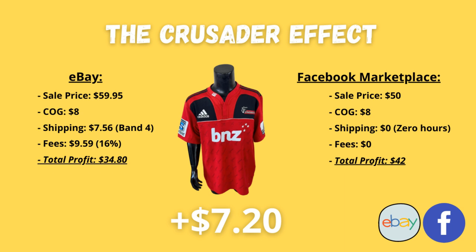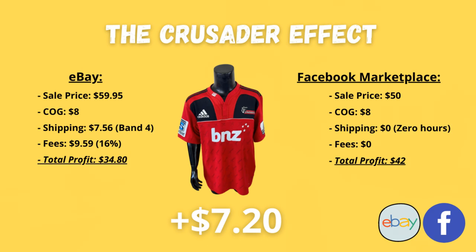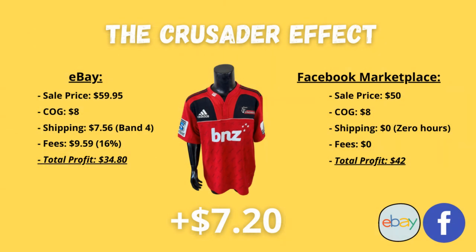If I'd sold the Canterbury Crusaders jersey on eBay at the listing price of $59.95 — I bought it for $8, postage would have cost $7.56, and fees at 16% with a 2% promoted listing would have been $9.59 — my profit would have been $34.80. But by cross-listing it onto Facebook Marketplace and getting the sale at $50, the buyer paid $10 less because they collected the item. With cost of goods at $8, shipping zero, and fees zero, I profited $42. That's $7.20 more in my pocket by selling on Facebook Marketplace.